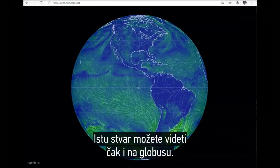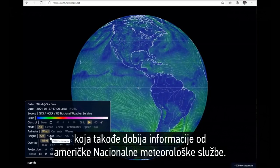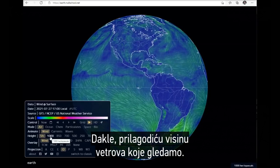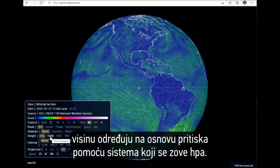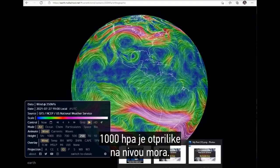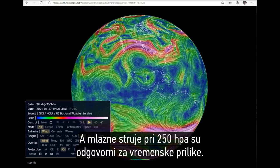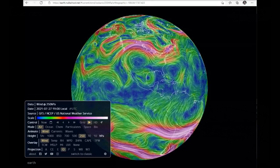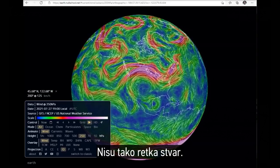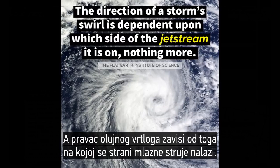You can even see the same thing on a globe at earth.nullschool.net, a completely different website also using data from the US National Weather Service. Adjusting the height of the winds using the HPA pressure system — 1000 HPA is about sea level, and the jet streams at 250 HPA are the ones with a lot to do with major weather patterns — right off the bat, take a look at this clockwise wind rotation. And there's another one, both of them north of the equator. They are not that rare. Storms do not curl because the Earth is a spinning ball — the direction of a storm's swirl is just dependent on which side of the jet stream it is on. Nothing more.